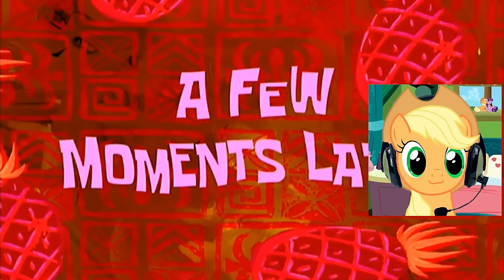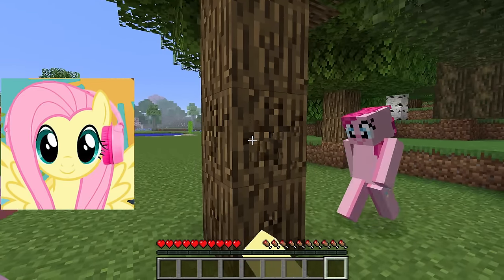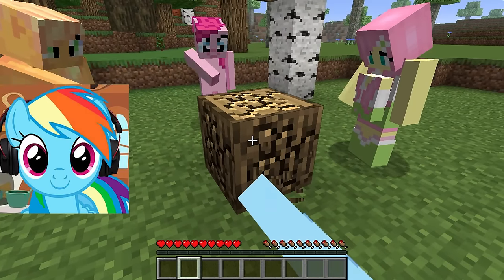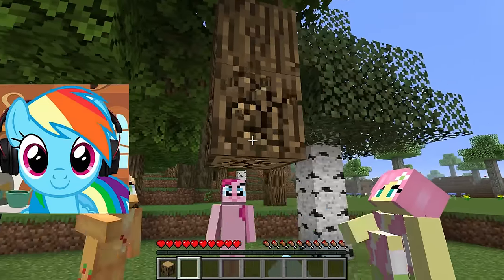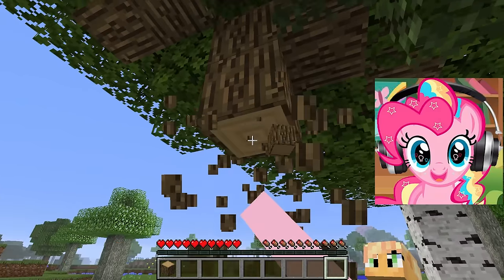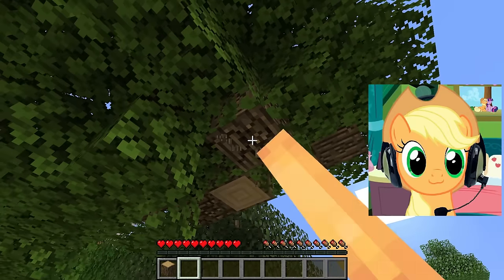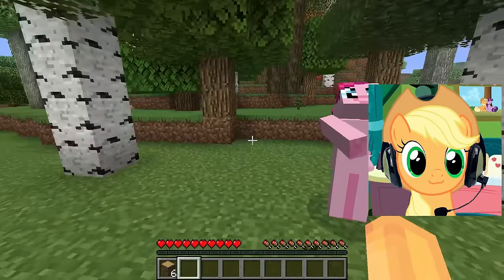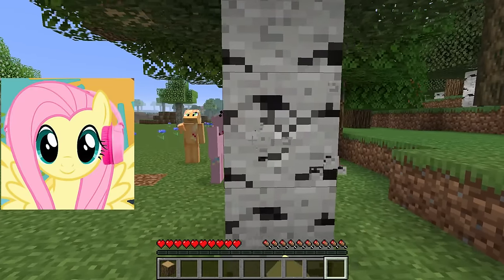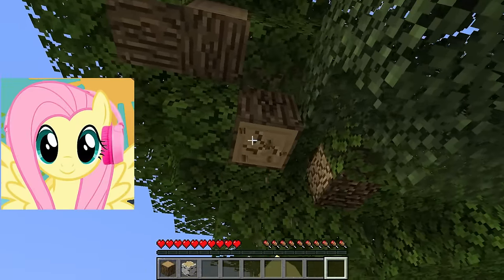A few moments later... We decided to build a house for the child. Let's collect wood to begin construction. We need to collect enough wood to create the walls, floor, and roof of the house. Let's go into the forest and start cutting down trees. I suggest choosing trees suitable for building a children's house — maybe oak or birch blocks. It's important not to forget about conservation, so let's choose carefully and not damage the environment. We can work as a team — one cuts the tree and the rest collect the fallen wood blocks. This will speed up the process.